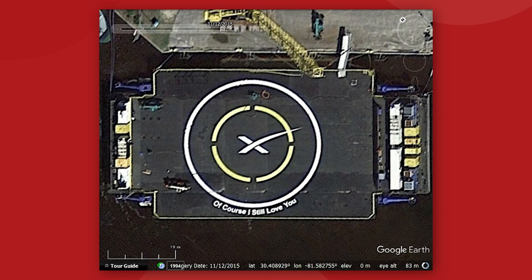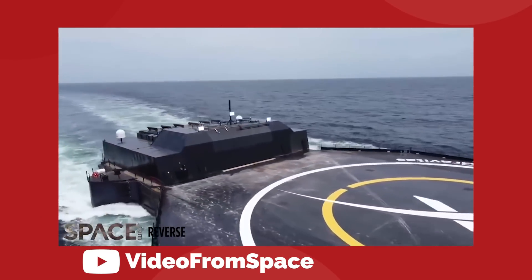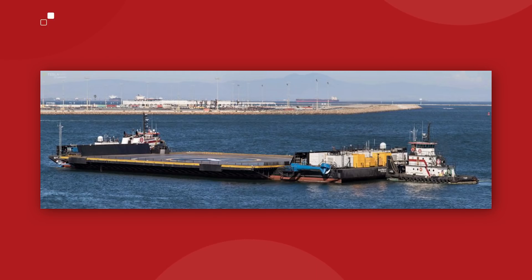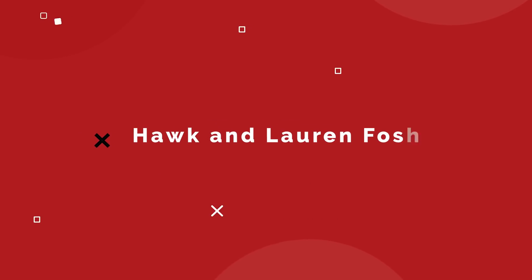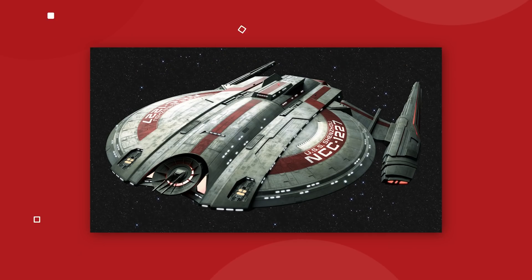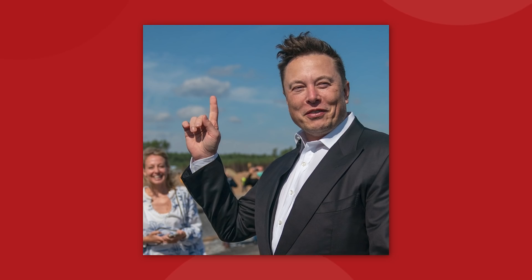It joins siblings Of Course I Still Love You and Just Read the Instructions. Elon gives his drone ships names in honor of the late author Iain M. Banks, who wrote the sci-fi novel series Culture from 1987 to 2012. In the fiction novels, the vehicles are sentient starships featuring artificial intelligence with a personality, capable of selecting their own distinctive names. Clearly, Elon loves these books.